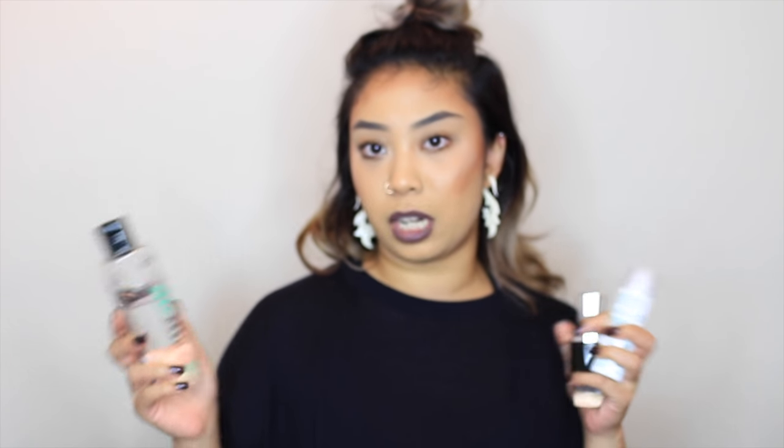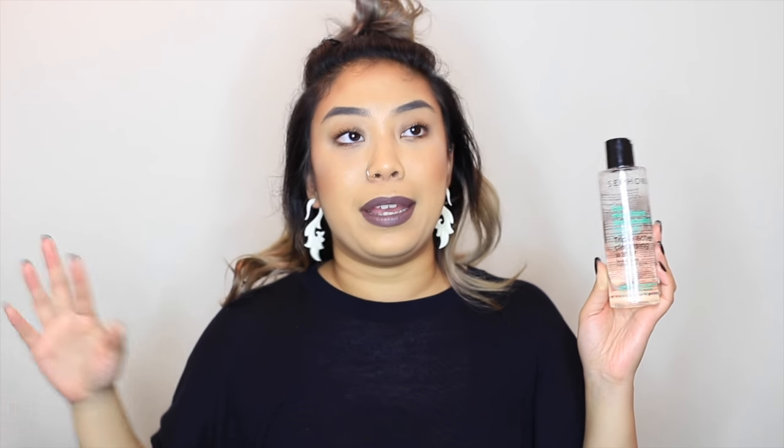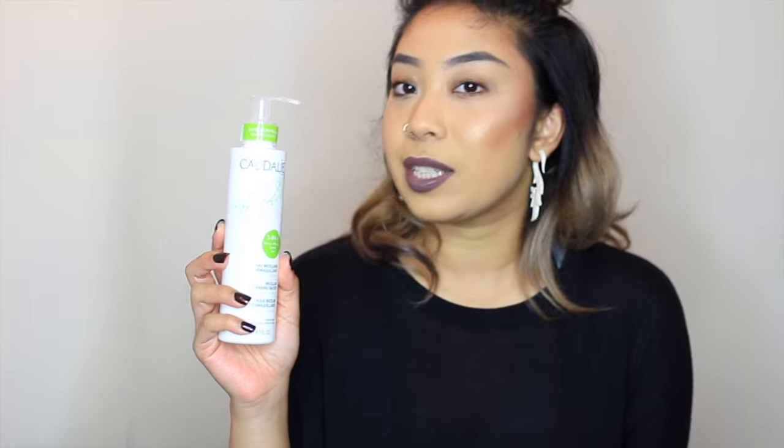On to skincare — it wouldn't be my type of video without it. This one really surprised me: it's the Sephora Collection Triple Action Cleansing Water for face and eye. It looks like a toner, but it's a micellar water. Micellar water has been huge this past year and I'm super on board — this thing literally takes off all my makeup, and I wear heavy makeup pretty much all the time as a freelance MUA.